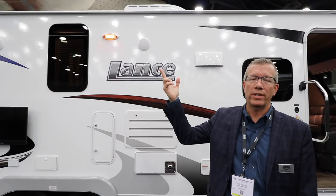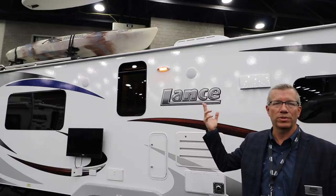One is a roof rack. We've had a roof rack on our truck campers for years, and now we're putting it on the travel trailers. That allows guys with kayaks, canoes, and that kind of thing to now strap them on the outside of the trailer, and it works really well.